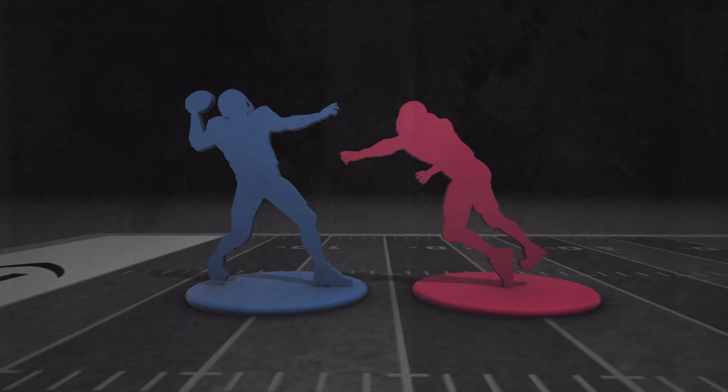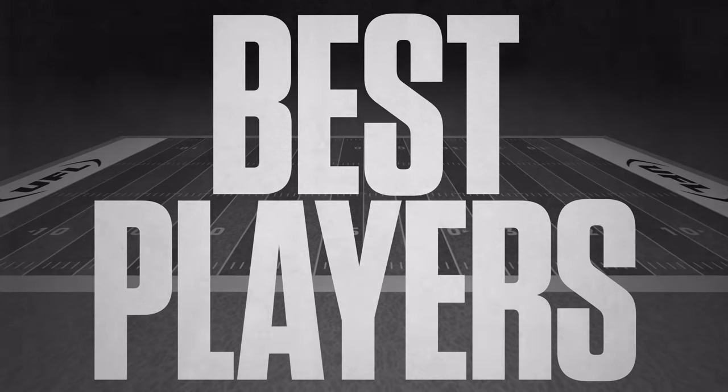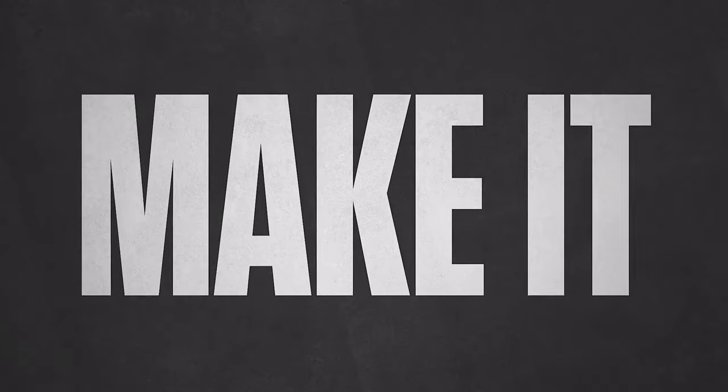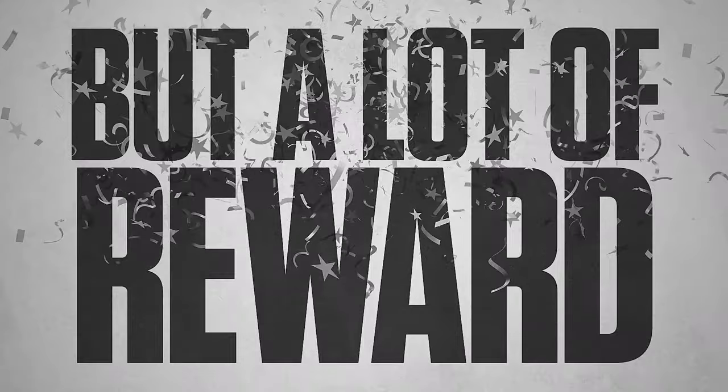This is about giving the team behind in the score the chance to come back, and about the best players on both sides of the ball determining the outcome of the game. Make it and take it. Don't and lose it. A lot of risk, but a lot of reward.